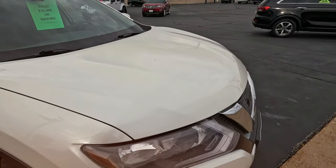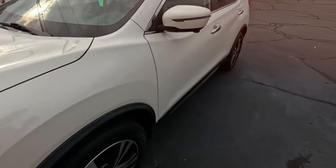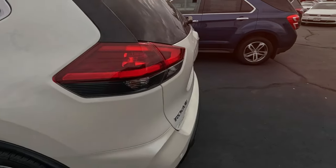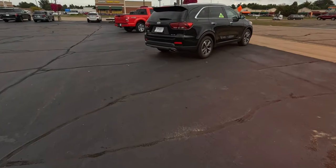Rogue, maybe? Nissan, $16,995. 2019. A little sunroof, cloth interior. 66,000 miles. Yeah, Rogue. Looks like something sold — got an empty spot.